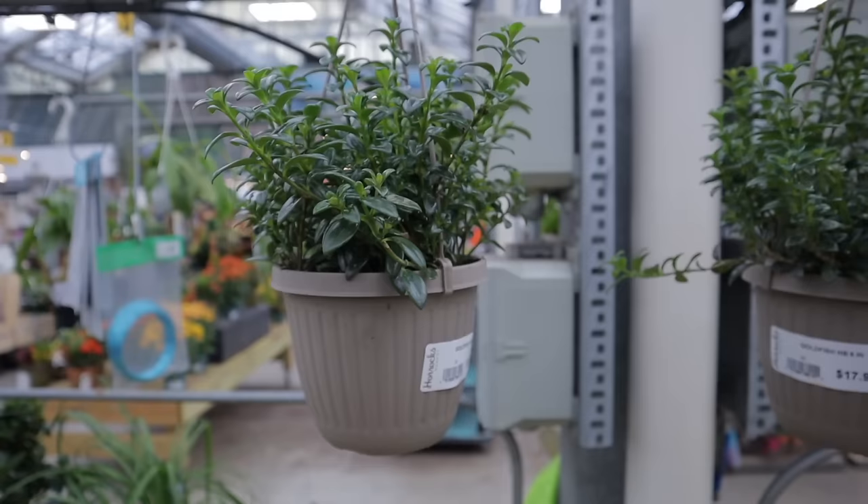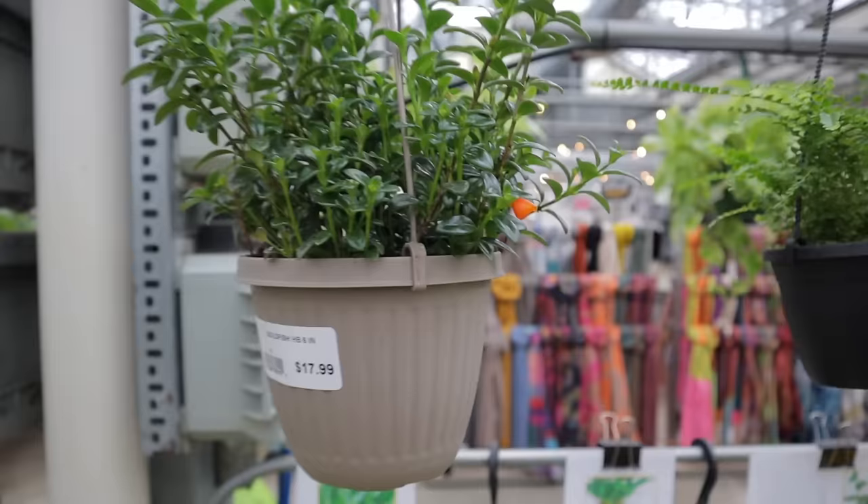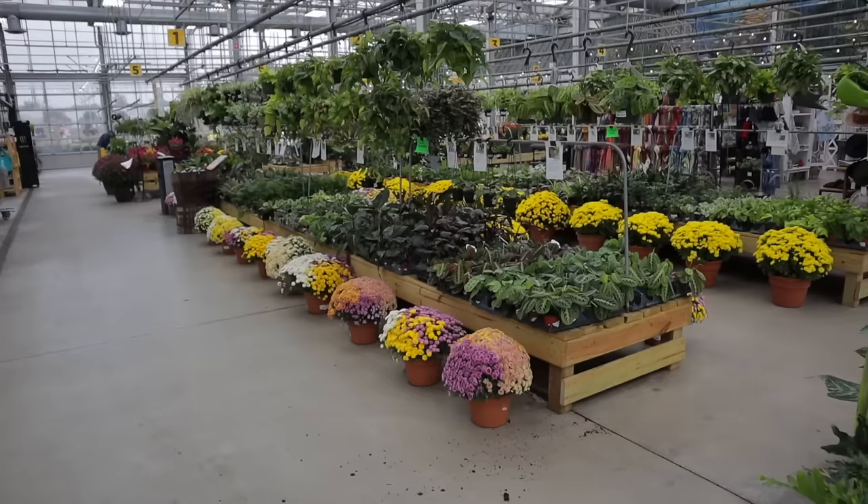Here's a larger hoya australis with more mature leaf cuttings, and some cute little bonsai. These are called goldfish plants — and they're called that because their blooms look like little goldfish. Tell me that's not the most adorable bloom you've ever seen! These are $17.99.